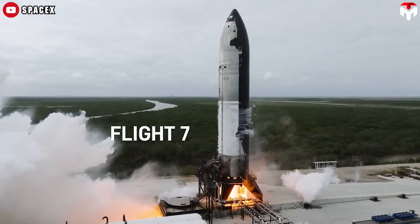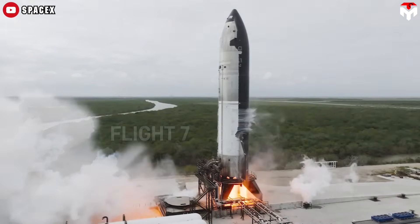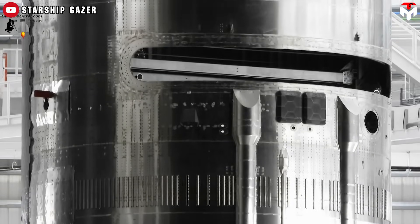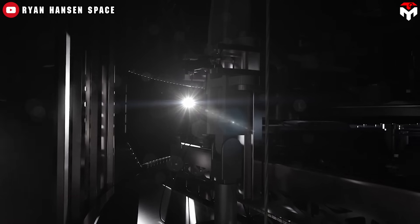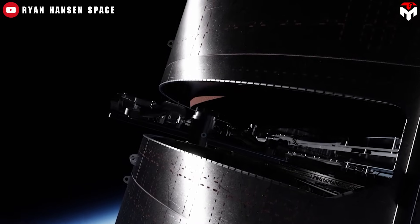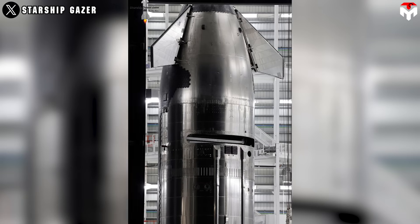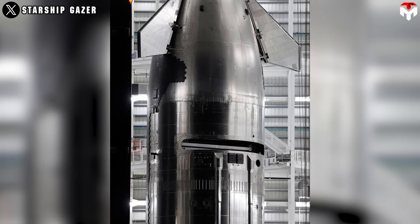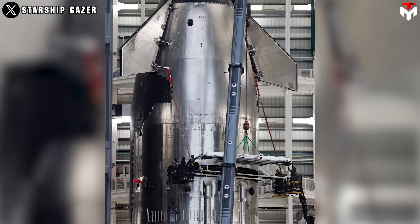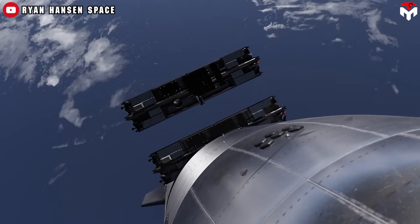Starship's second generation is on the brink of revolutionizing rocket payload capabilities, and it all starts with Flight 7. SpaceX is resurrecting the PEZ dispenser system, a pivotal technology for launching next-gen, heavier Starlink satellites, following its initial demonstration in Flight 3. The upgrades made to Flight 7's Ship 33 are setting the stage for a new era in satellite launches, enabling the massive Starship rocket to handle more advanced payloads than ever before.